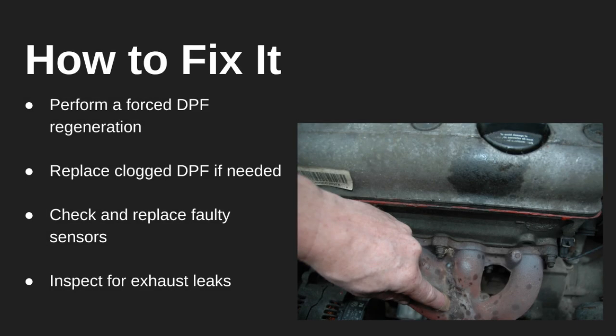Fixing it can be straightforward. A forced regeneration using a scan tool may clear the soot buildup. But if the DPF is completely blocked, it might need to be cleaned or replaced. Also, be sure to check your sensors and look for any leaks in the exhaust that could be throwing off the pressure readings.